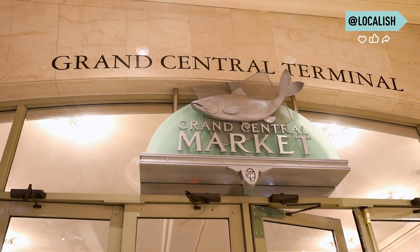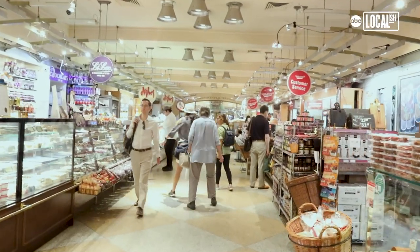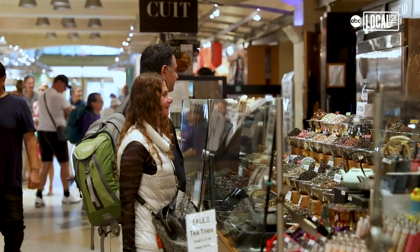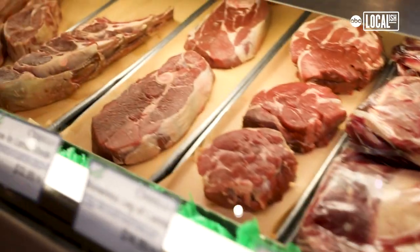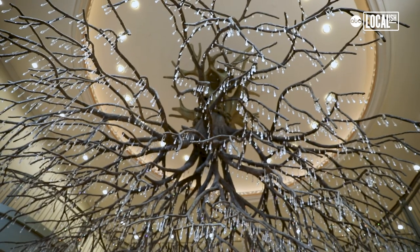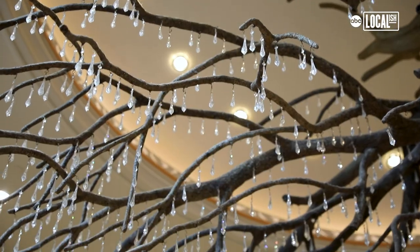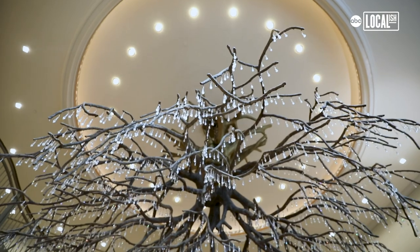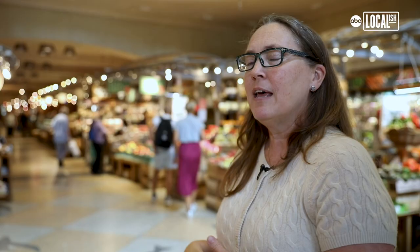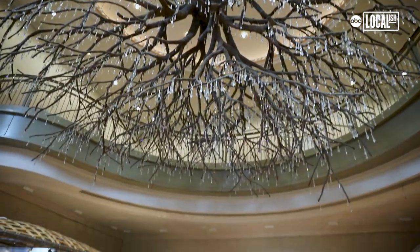Here we are at Grand Central Market. Once upon a time the market used to be the loading dock at 43rd Street, dead-ending into Grand Central Terminal. During the restoration in the late 1990s the space was converted into a market. One of my favorite things about the market is the upside-down golden root olive tree sculpture. It has 5,000 crystals on it — it's a chandelier representative of the chandeliers throughout Grand Central Terminal. When the light shines on it just right in the morning it's all aglow and it welcomes you into the market.